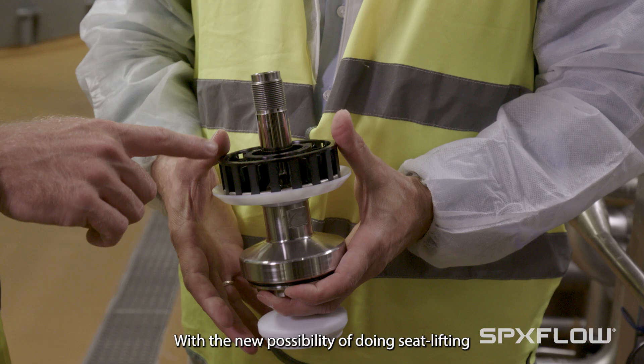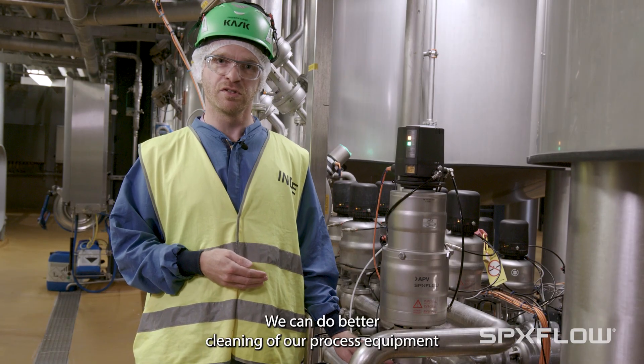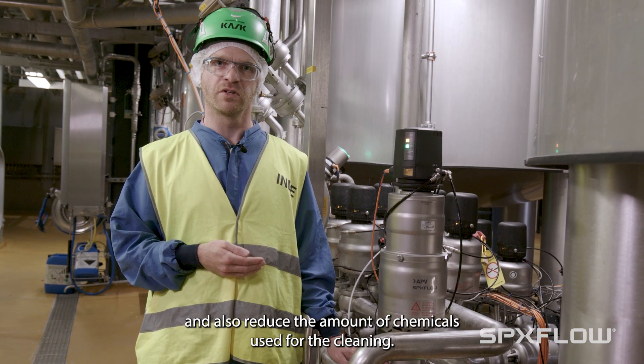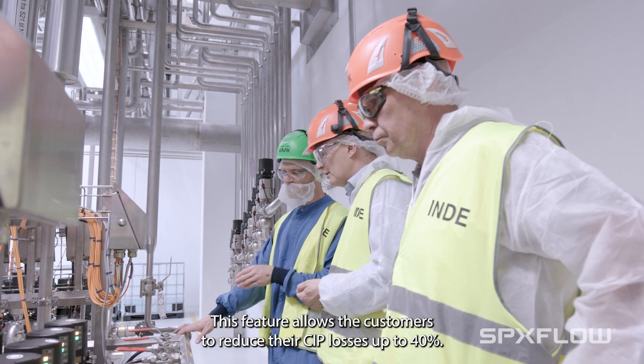With the new possibility of doing seat lifting on this type of aseptic valve, we can achieve better cleaning of our process equipment and also reduce the amount of chemicals used for cleaning. This feature allows customers to reduce their CIP losses by up to 40%.